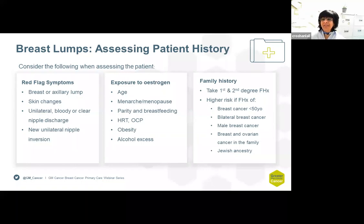Family history is also extremely important. A first or second degree family member with breast cancer, or if the breast cancer in the family member is under the age of 50 or bilateral, or there is a male relative with breast cancer or Jewish ancestry — all these factors are important.